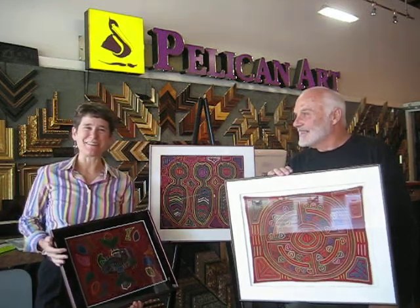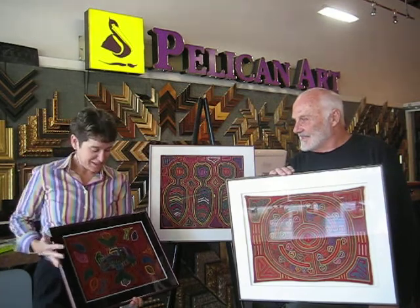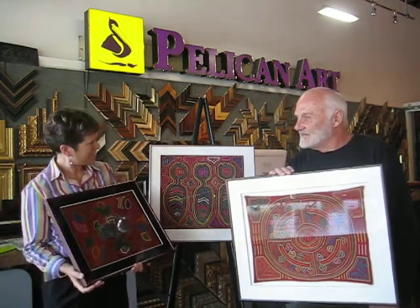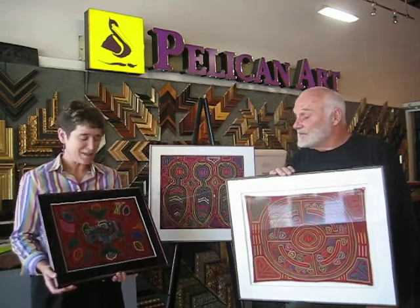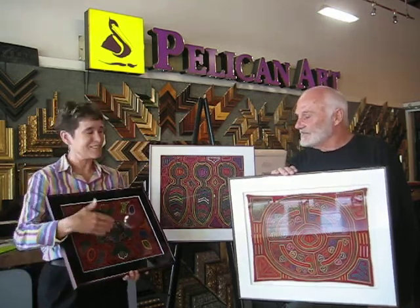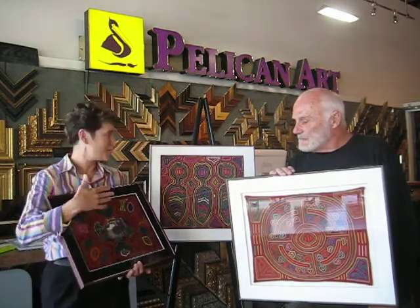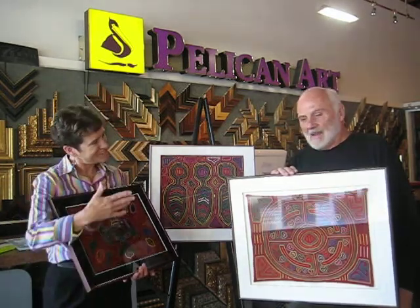Hi, this is Linda from the Pelican Art Gallery and today I have a very special treat — these molas that Ethan got in Panama. And he's just going to tell us a little story about the one he's holding and then I'll talk a little bit about some framing that we've done. So tell us about that.